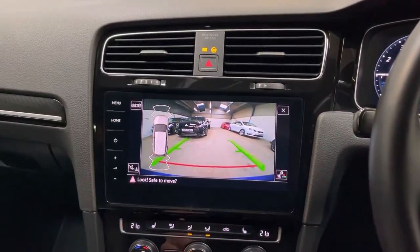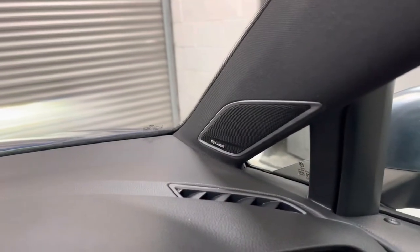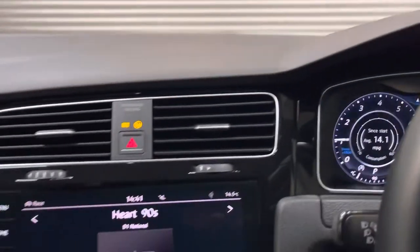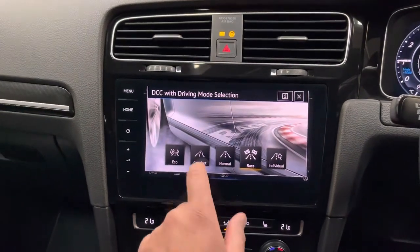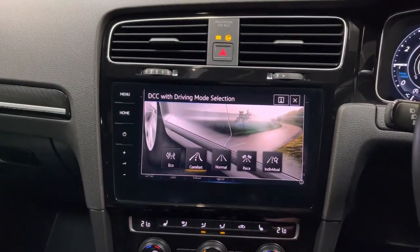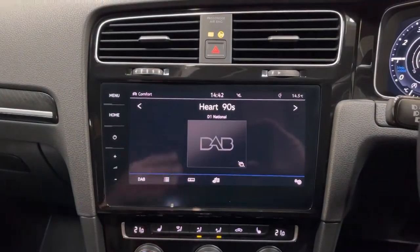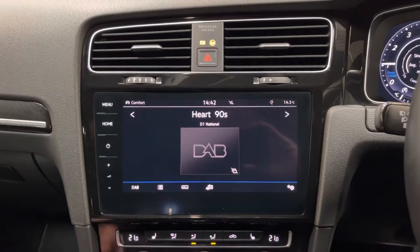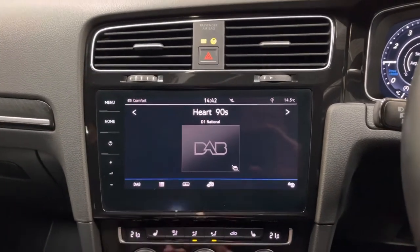There's that reversing camera. The desirable Dynaudio Excite package with the active subwoofer driver in the boot and the must-have and rather rare option of DCC Dynamic Chassis Control, which completely diversifies this vehicle. It makes an incredibly pleasurable daily driver and when wanted the additional power can be opened up via race mode.